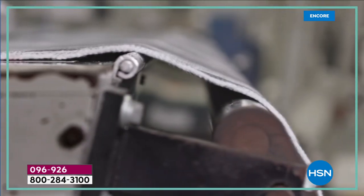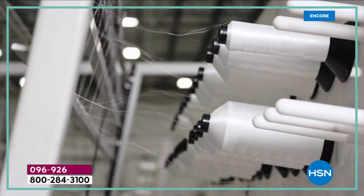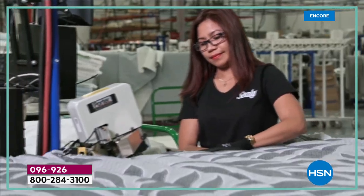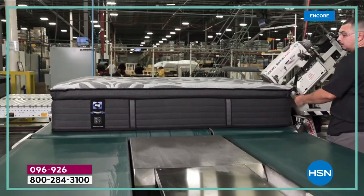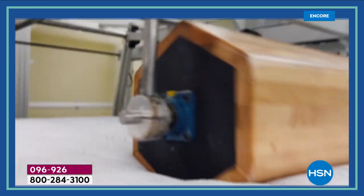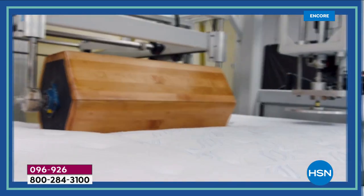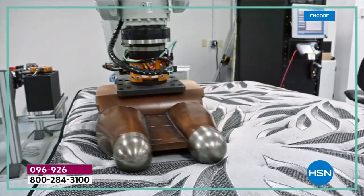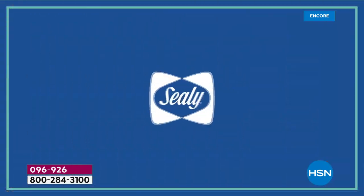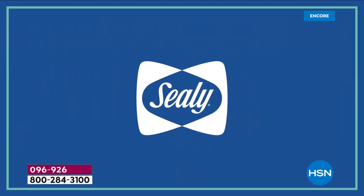Your core, your back — that's what we mostly complain about with bad beds. That's never going to happen with your Sealy. These are all proudly built and assembled right here in the US, from its humble beginnings in Sealy, Texas. Lots of technology, lots of trial and error and testing. We actually test beyond industry standards.